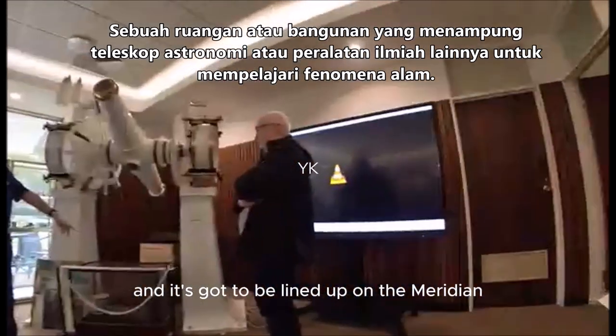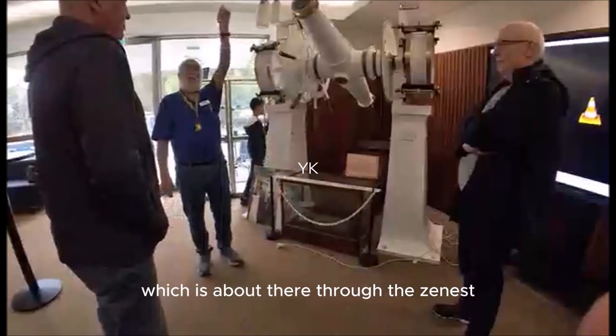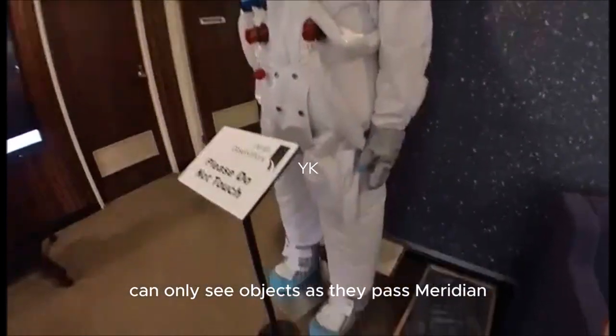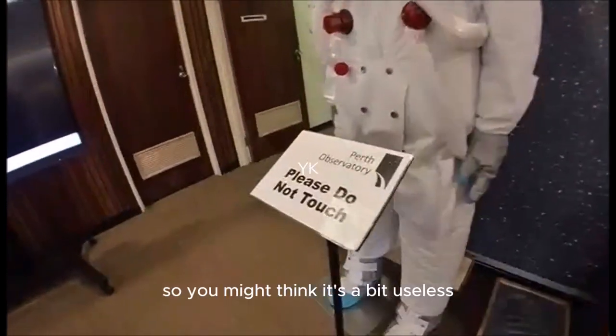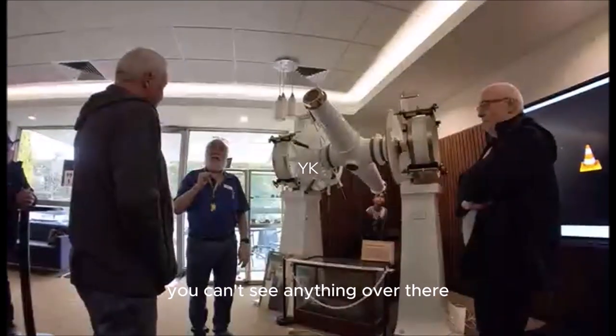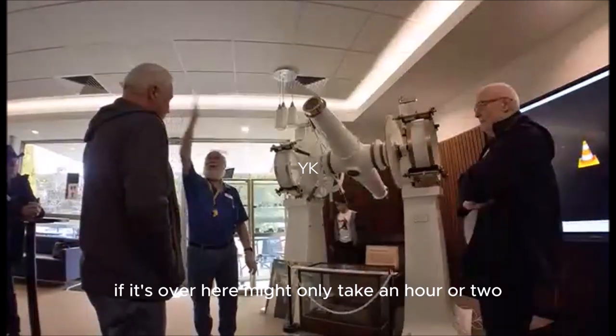It only moves in one axis and it has to be lined up on the meridian. The meridian runs from due north, through the zenith — directly above you — down to due south. This telescope can only see objects as they pass the meridian, so you might think it's a bit useless — it can't see anything to the side.